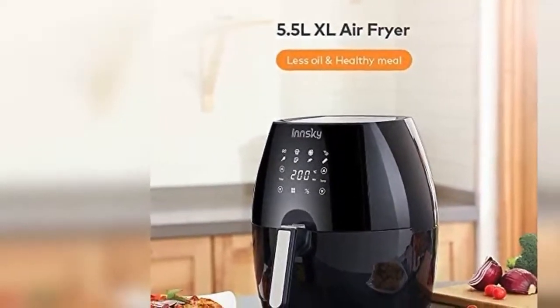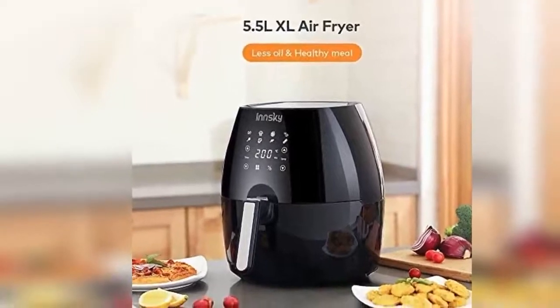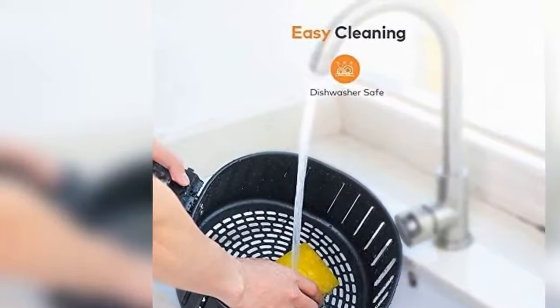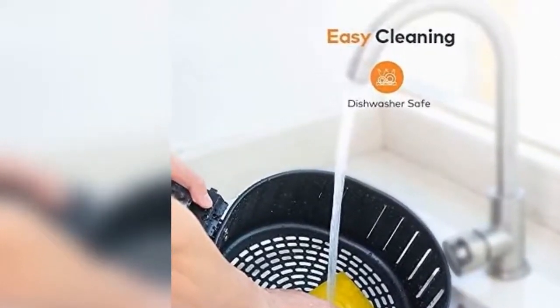Safety and simplicity: the drawer has a high quality coating that prevents it from burning and makes cleaning easier. The handle always stays cool. Press the button to easily remove the basket, making it very easy to take out food safely and clean the basket. Overheating protection and automatic shutoff are included.